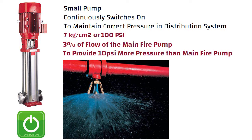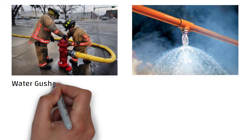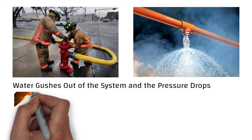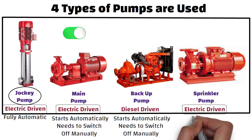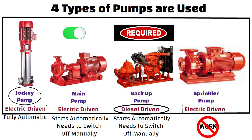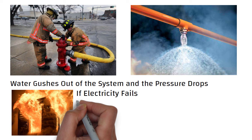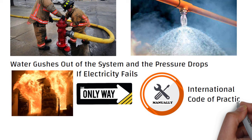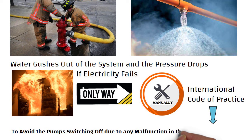The pumps are controlled by pressure sensors. When a firefighter opens a hydrant or when a sprinkler comes on, water gushes out of the system and the pressure drops. The pressure sensors detect this drop and switch the main fire pumps on. During a fire, if electricity fails, the electric driven pumps will not work — hence a diesel driven pump is required as a backup. All pumps except the jockey pump, once started, can only be switched off manually by a firefighter in the pump room. This is an international code of practice designed to avoid pumps switching off due to any malfunction in the control system.